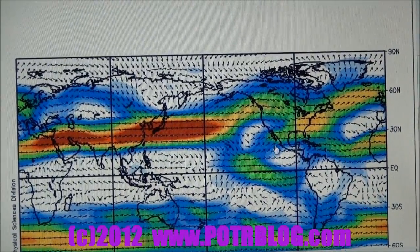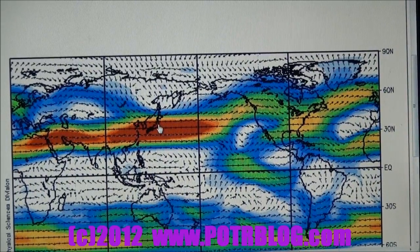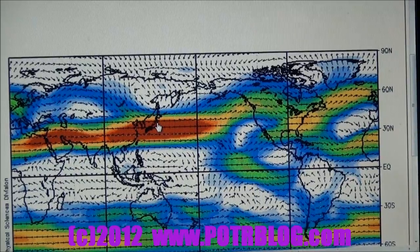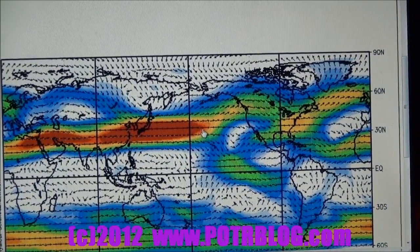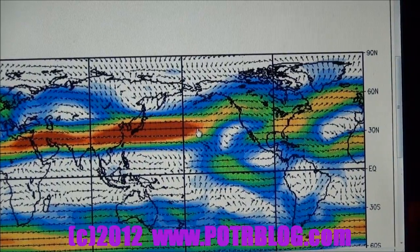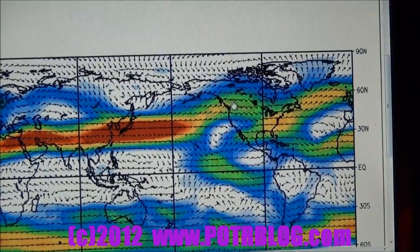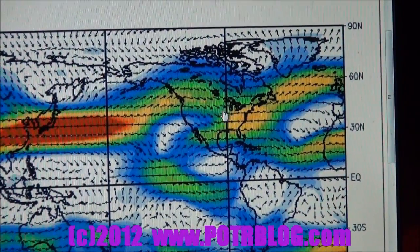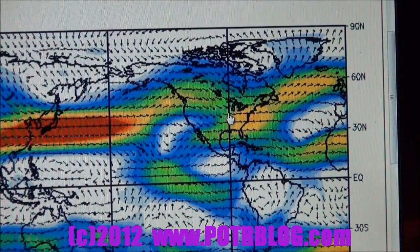What's happened with this La Niña event is we actually have a splitting of the jet stream. Here's Japan, Fukushima, and you can see there's a superhighway of high-speed wind going out into the middle of the ocean, and then the La Niña splits it in two. The northern branch goes up into Canada and occasionally drops down into St. Louis.